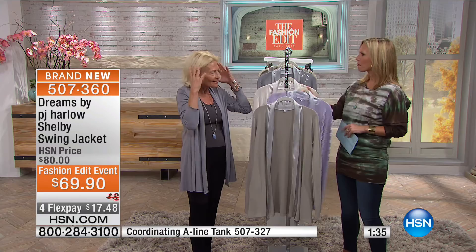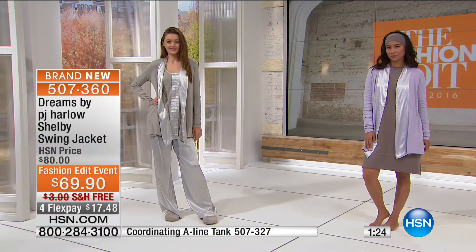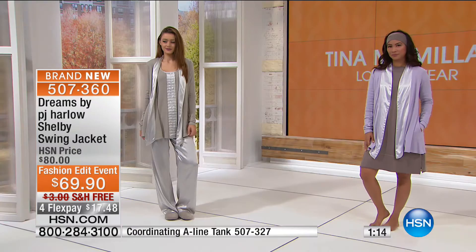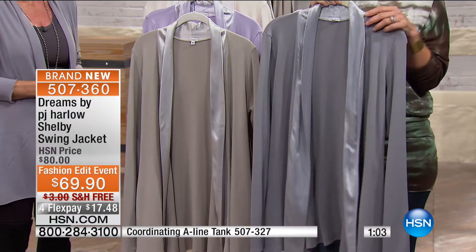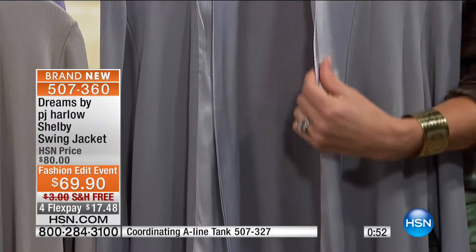We put a lot of thought into the garments — sometimes it's harder to make something simple. If you have the best fabrics and the best colors, what more do you need? Colors available: clay, orchid hush, eggnog — that beautiful light ivory winter white — and dark silver. This is the go-to gift for a husband buying for his wife. They just say 'I want that set' — and it never comes back. Shelby swing jacket $69.90, Fashion Edit special price.